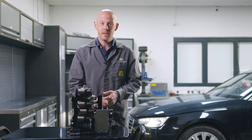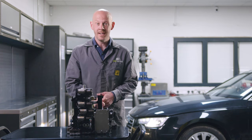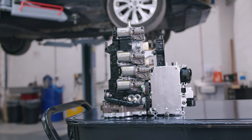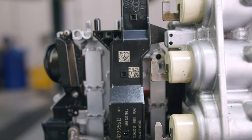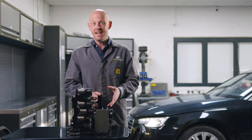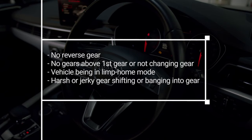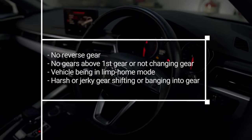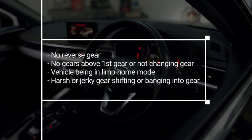Other failures include the S-Tronic's mechatronic unit. This unit is responsible for the actuation of the dual clutch, the seven forward gears and the reverse gear. When faulty, the repair bill for replacing the mechatronic unit with a new one can easily creep into the thousands. When this part fails it can cause a wide range of drivability issues including no reverse gear, no gears above first gear, or not changing gear.